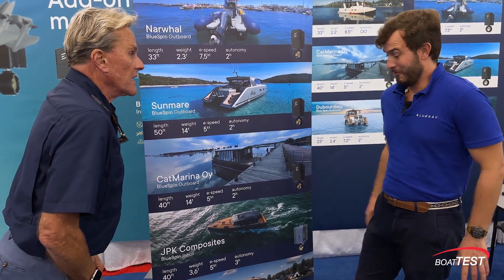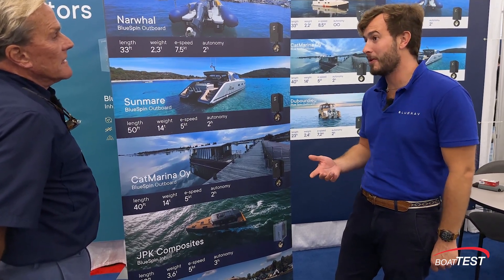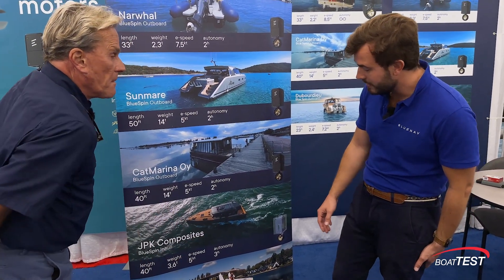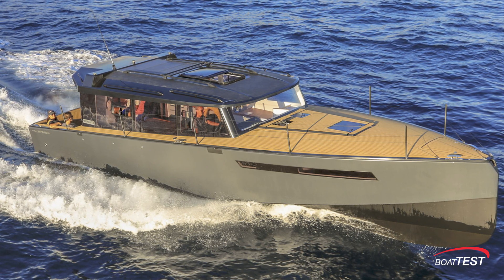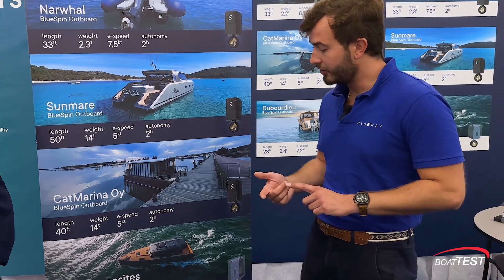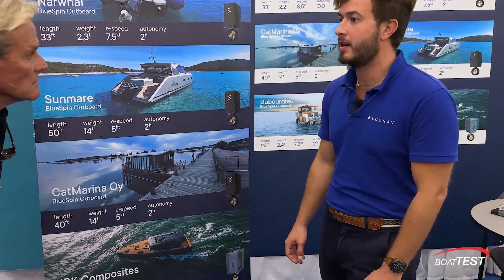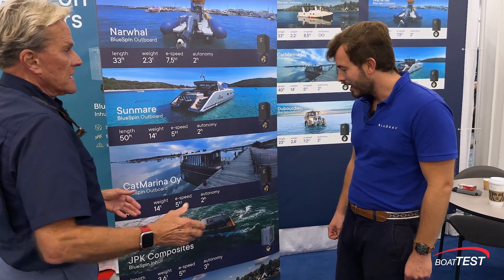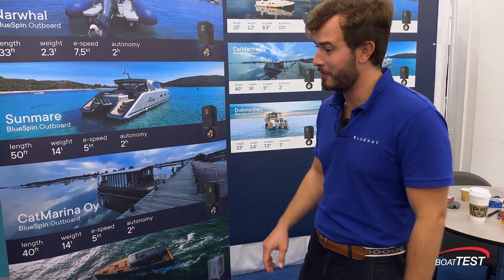Can this be used as a bow thruster? Surprisingly, yes. We did not originally develop our motor to be used as a bow thruster, but it turns out we developed a very, very good one. For example, JPK is a boat builder who ordered our motor specifically as a bow thruster — because he wanted a powerful 15-kilowatt bow thruster that is also silent. Since the motor is underwater, it's so much more silent than a conventional bow thruster. With 25 horsepower, we can really push port and starboard in a harbor despite a very strong wind, and of course we can also go forwards.